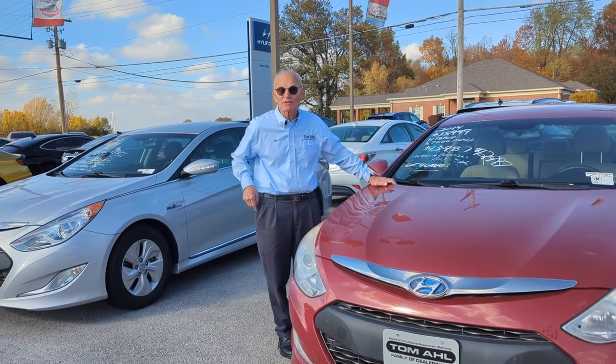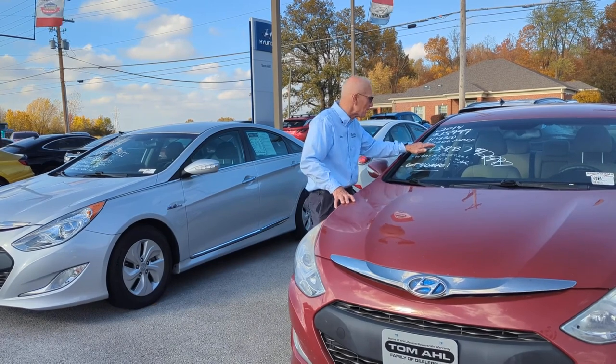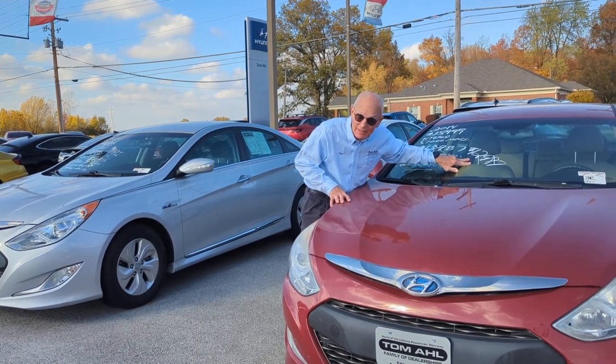We want to clear the lot of Sonatas. It's a wonderful car, and we marked this one down. It's only got 57,000 miles on it, and it's a hybrid so it gets 45 miles per gallon. It's only $12,987 right now.